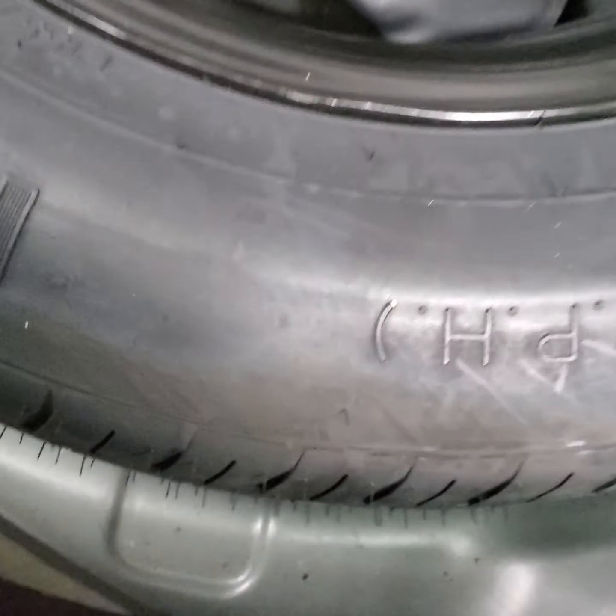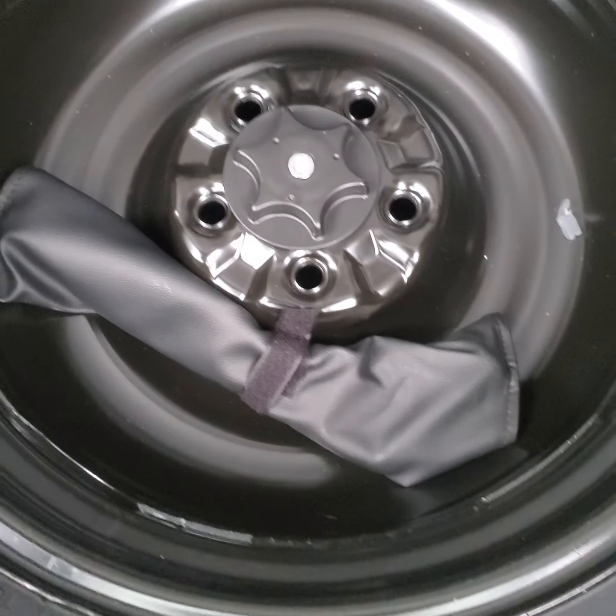Underneath here is your spare tire — spare tire and jack and everything. And that just slides right back into place.